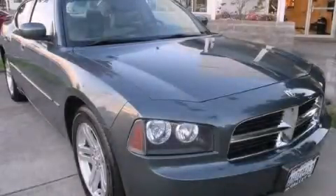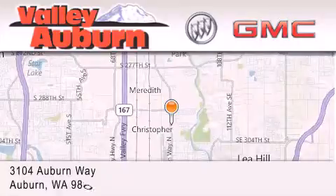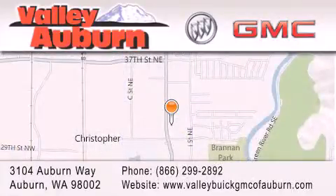Contact us today and schedule your opportunity to see this vehicle in person. Valley Buick GMC is located at 3104 Auburn Way in Auburn. Our goal is to exceed all of your expectations to ensure that you'll return for future visits.